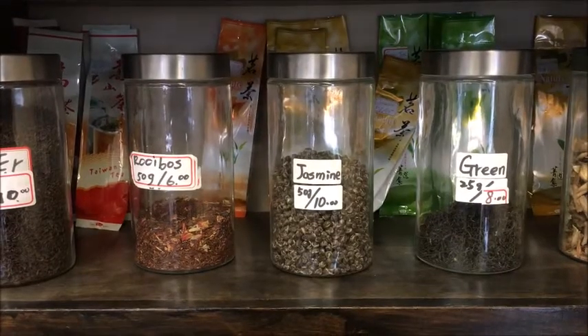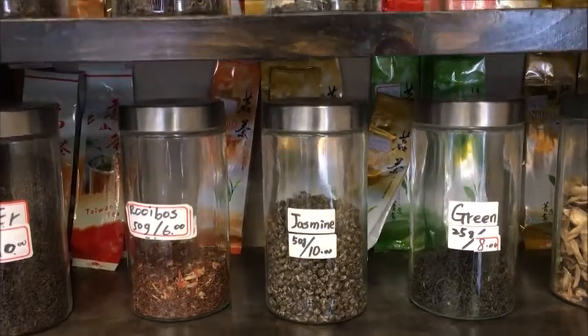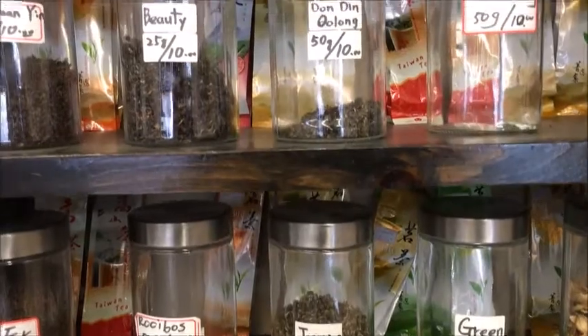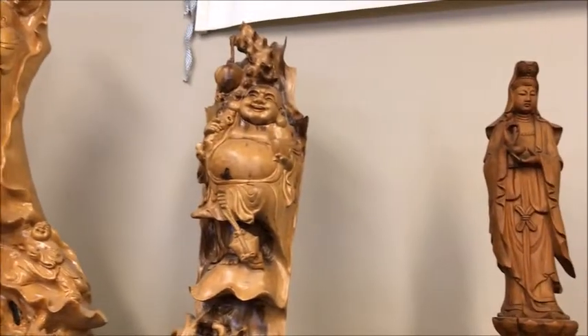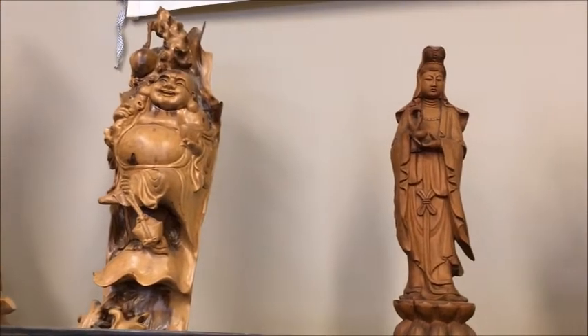Shelves feature teapots, jars of loose tea — rooibos, jasmine, green, oolong, and beauty. Corpulent and thin buddhas, smiling and non-smiling.